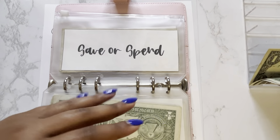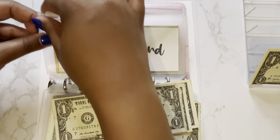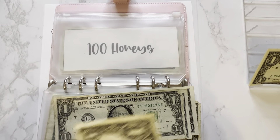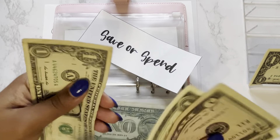And then in Spend, we'll do one, two, three, four dollars. Our Spend now has 5, 6, 7, 8, 9, 10 dollars.